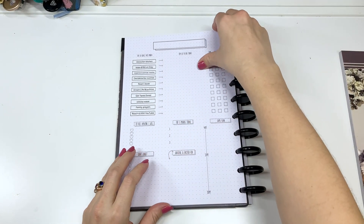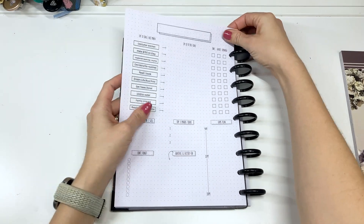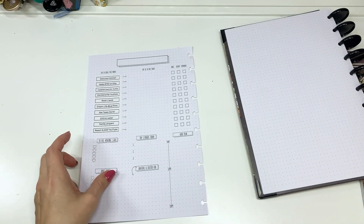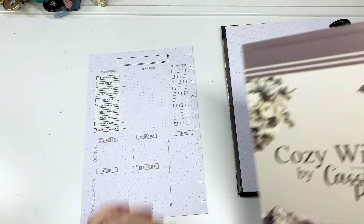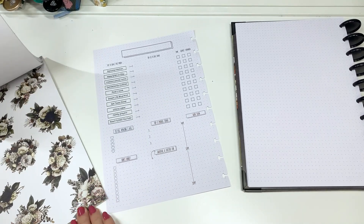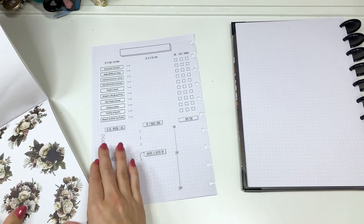Getting back to this — I think this video is getting really long because I'm just rambling. So let's just do one more page, decorate it, and then we'll call it good for the planner setup. Let's do flowers. Flowers are always nice.